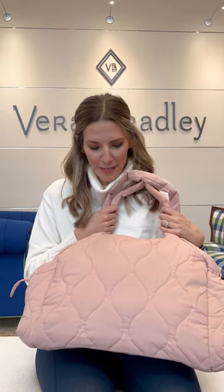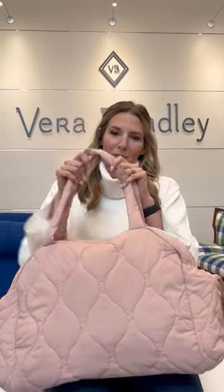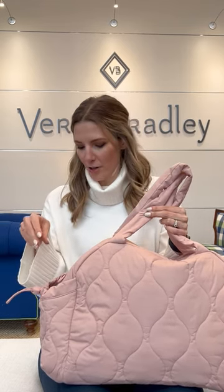This is our Featherweight Weekender Bag. You can see this really cool OG quilt that we have on here. You have these nice squishy straps that are really comfortable on your shoulder, and these really big oversized side pockets so you can fit your extra large water bottles in there when you're traveling.